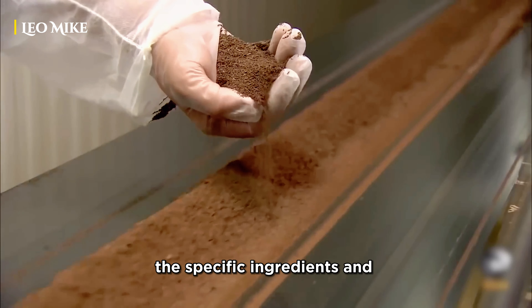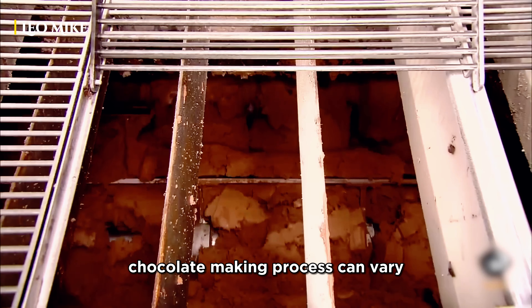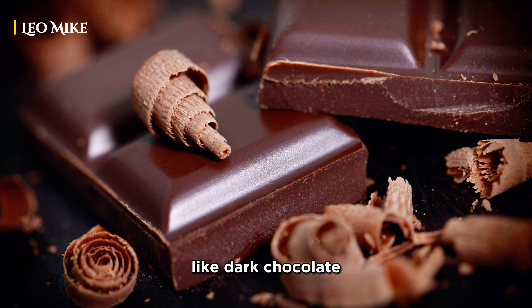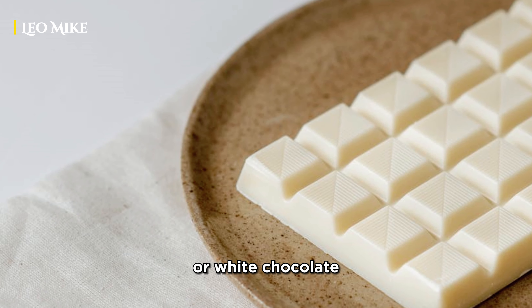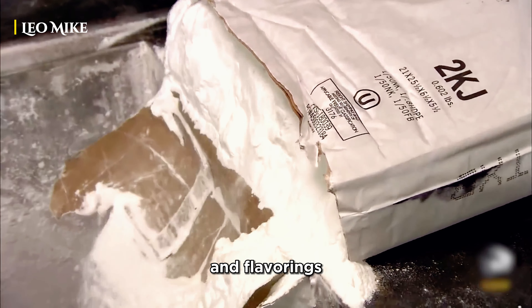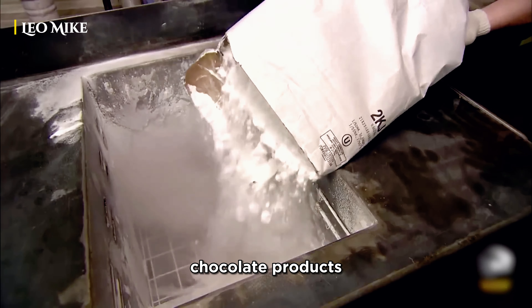The specific ingredients and proportions used in the chocolate-making process can vary depending on the type of chocolate being produced, like dark chocolate, milk chocolate, or white chocolate. Additionally, other ingredients like sugar, milk solids, and flavorings are added to create different types of chocolate products.